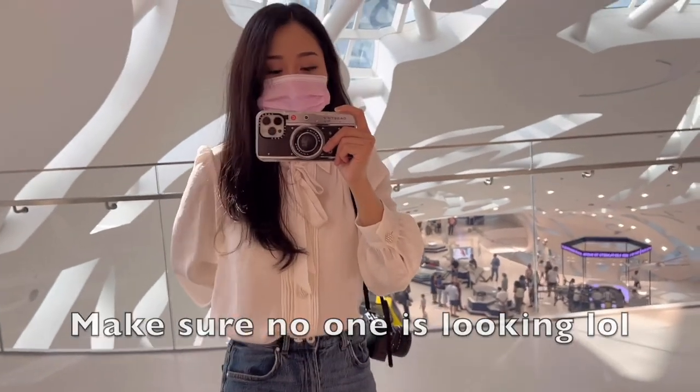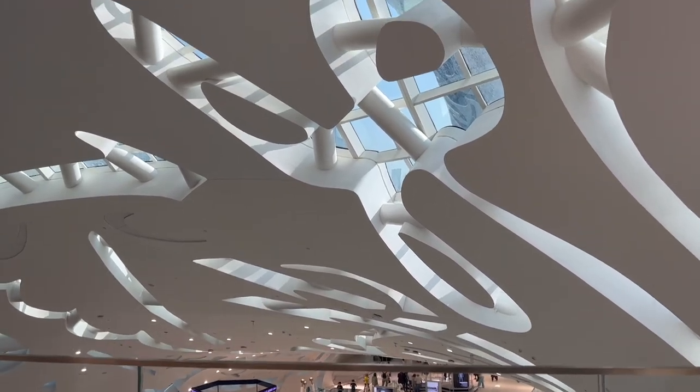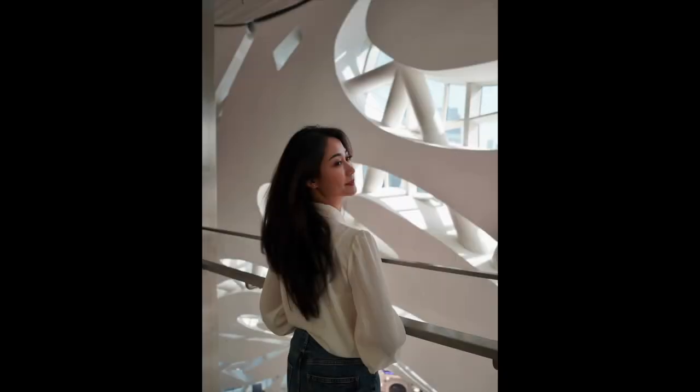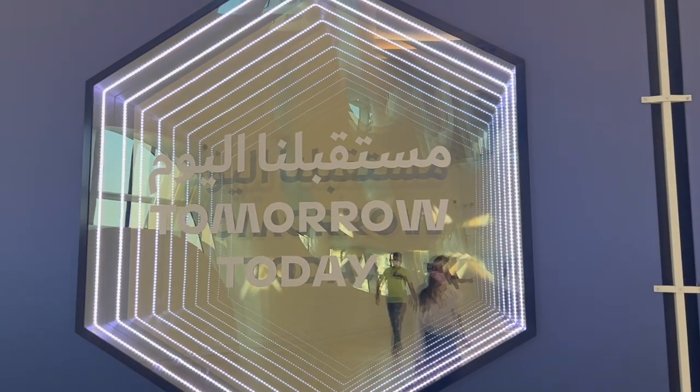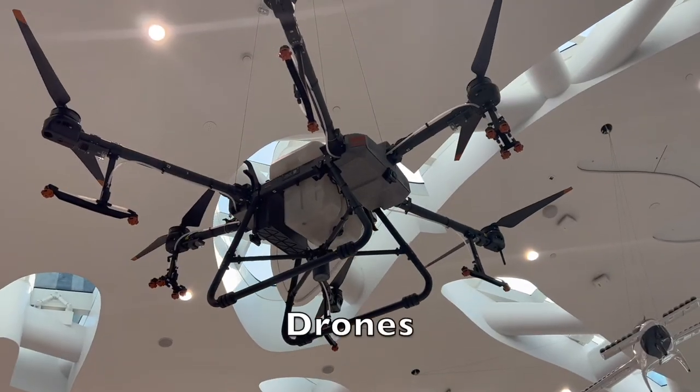Before we go to our next stop, let's take a close-up picture with these aesthetic walls. Our next stop is Tomorrow Today, where you will find the latest technological breakthroughs.